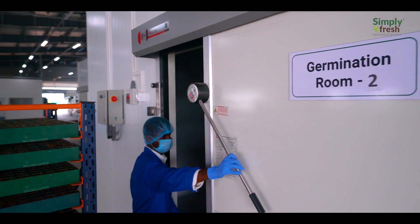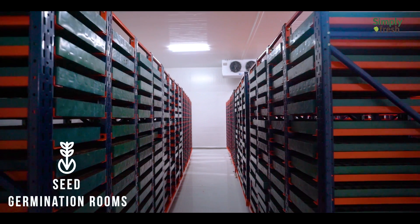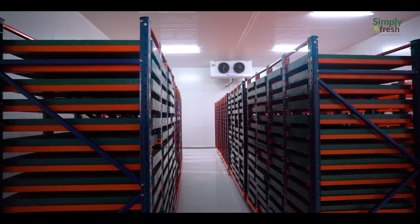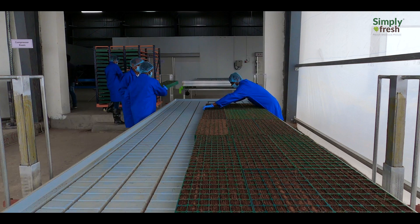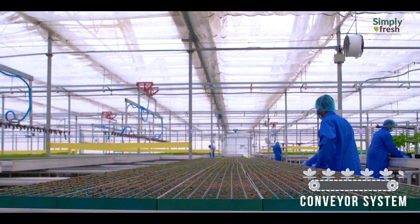An ambient environment in the germination chamber is created by controlling the light, humidity, and temperature for better germination of seeds. At the early stage of plant growth, a conveyor system transfers germinated seeds to the nursery.